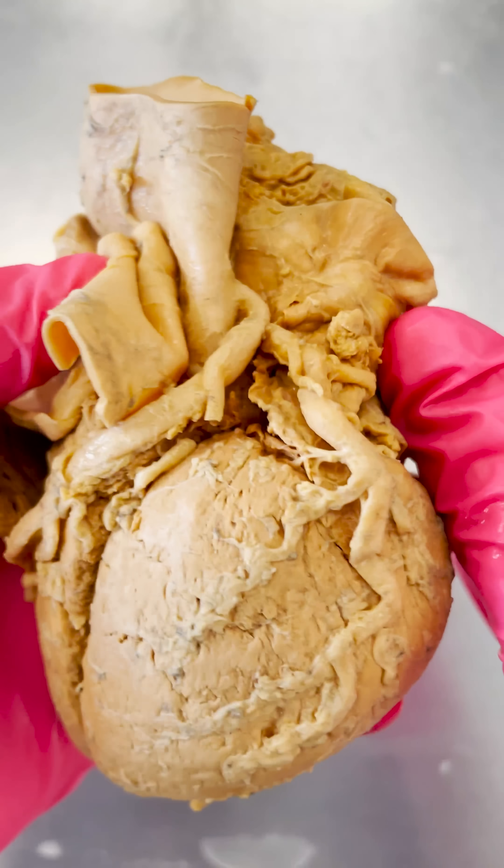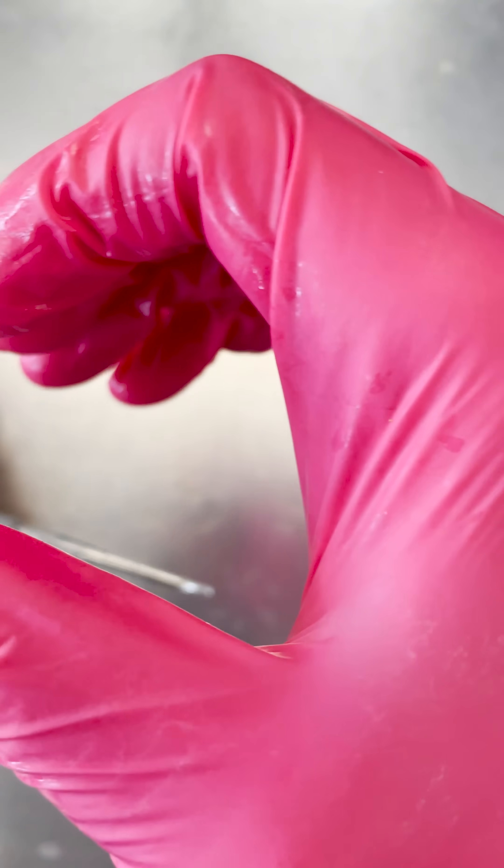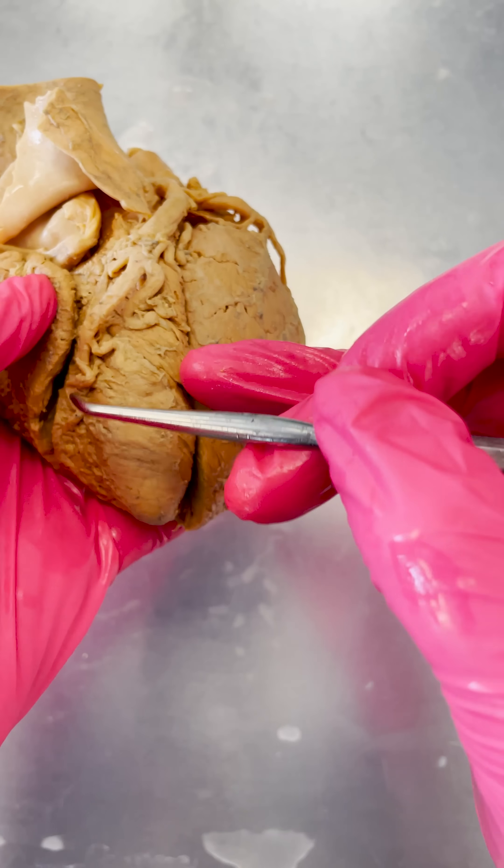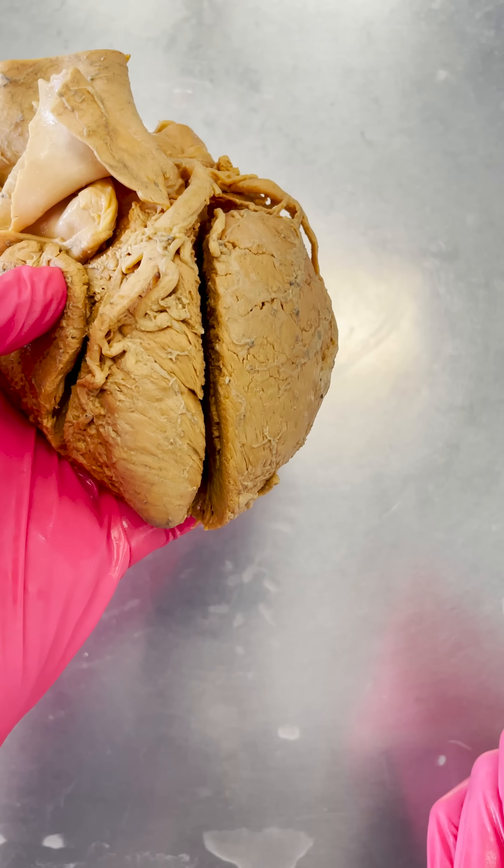Nitroglycerin, on the other hand, is a powerful vasodilator, meaning it will cause these arteries to vasodilate and open up, and that would help restore blood flow to that area of the heart that's being blocked off by a potential clot.